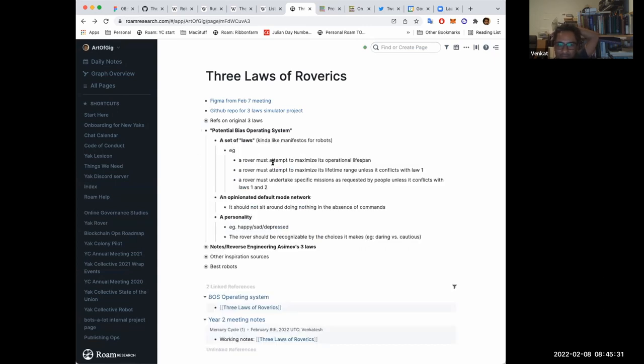To turn this into a prescription, I'm starting to think of this as a potential bias operating system. The top-level architectural elements are: you need a set of laws — a manifesto for robots. You need an opinionated default mode network — by analogy to the human brain's default mode network, which when relaxed gets restless and wanders into curiosity, dreaming, speculating, imagining play. Without something like that, the robot will just sit there sucking up power and maximizing lifespan. And you need a personality — not just technical opinions on how you implement the three laws as a utility function, but personality opinions like making the rover extremely daring or extremely cautious, with a range of rovers having different levels of daring.